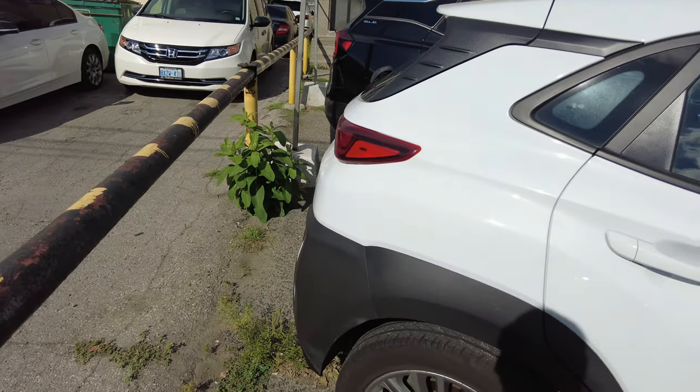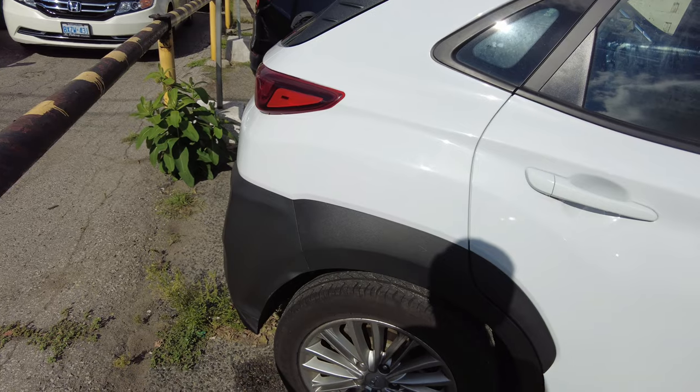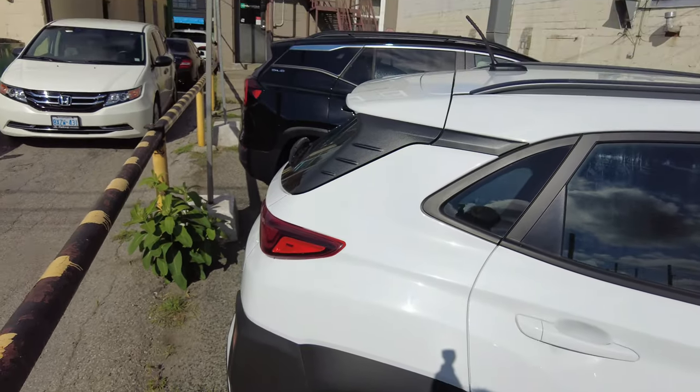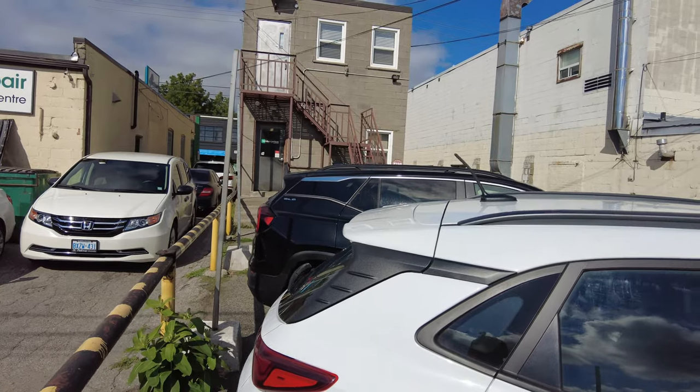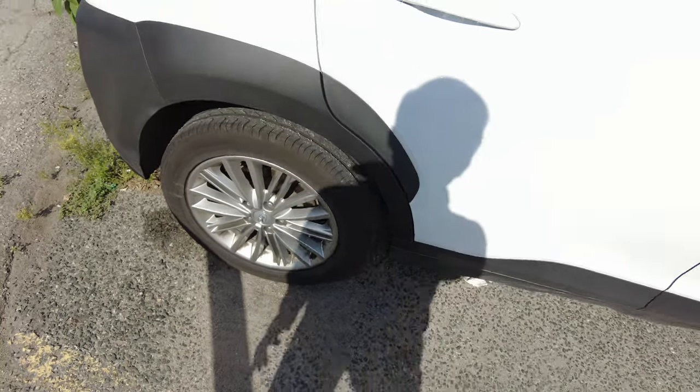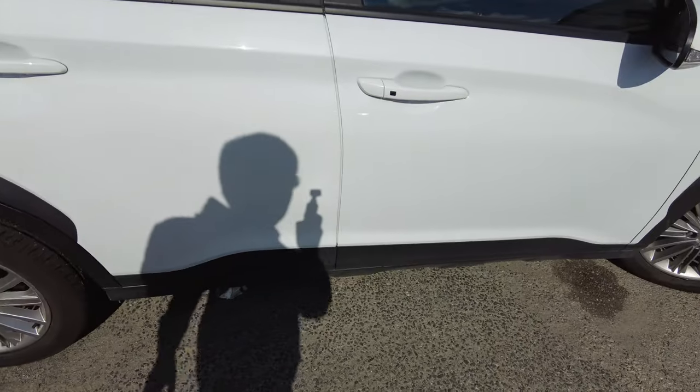Today I'm going to go over some of the basic things you need to check before you leave the parking lot or your rental car station. So the first thing, you need to check the tires if they're okay and then check for any scratches or any dents on your car.